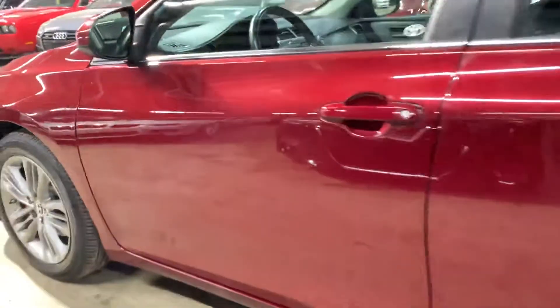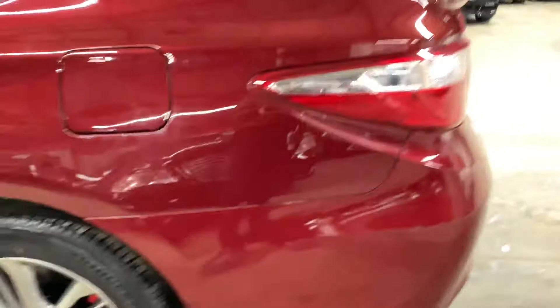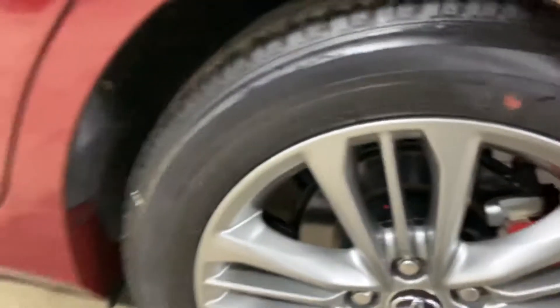Front fender is all good, rim on this side is good, has Bridgestone tires and they're in good tread — about 50% still left on the tires. Driver door also good, driver rear door also good. Back quarter panel is good, rim on this side is good, and also good tire tread on the back side of the car. Back bumper is good, trunk lid is good.